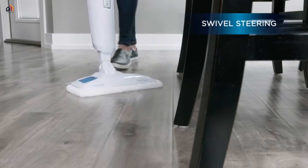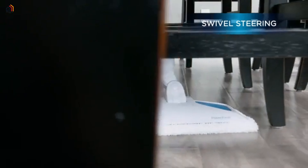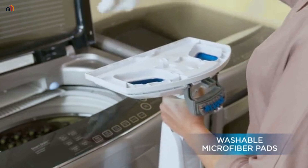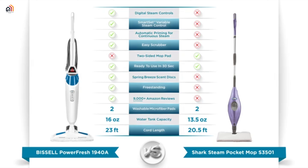With swivel steering, a 23-foot power cord, and ready to use in just 30 seconds, this steam mop offers both efficiency and convenience. The package includes microfiber soft and scrubby pads, Spring Breeze fragrance discs, and a carpet glider. Embrace a fresh and sanitized home with Bissell's cutting-edge cleaning technology.